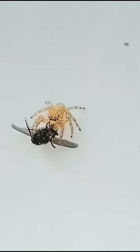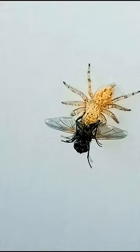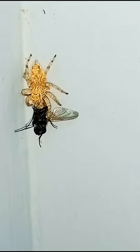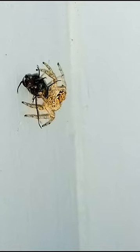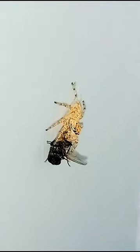Jumping spiders can be distinguished from other types of spider by their eight eyes, often furry appearance, colorful markings, powerful front legs, and of course their incredible jumping abilities. With all of those unique characteristics, we are left with the question: just what do jumping spiders eat? Here, we'll explore the jumping spiders' favorite foods and how they hunt their prey.